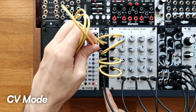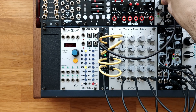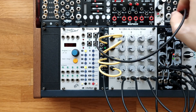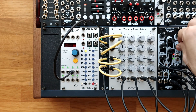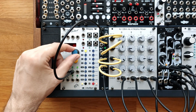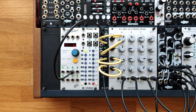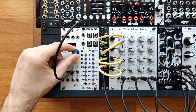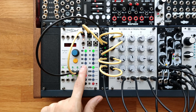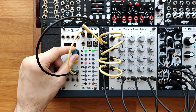CV Mode: By connecting a CV signal to the CV input, you can select which output is active. This opens the door to glitchy, randomized drum sequences. Instead of sequencing with traditional gate sequencers, you can loop a CV signal using modules like a Disting or Pamela's. If your CV signal is not stepped or has slew, it can create additional glitch effects. If a gate comes in on any channel, it takes priority over the CV input.